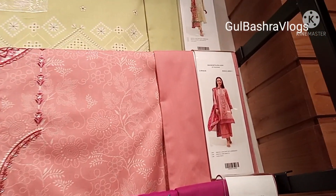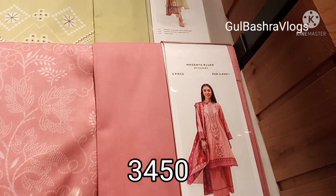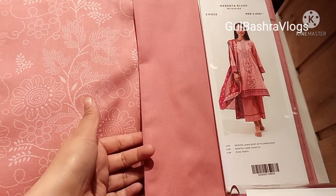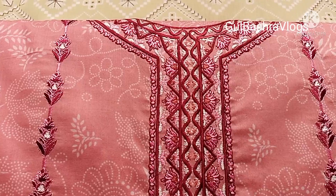The next color is very good. It's the same price with plain trousers. This is a shirt with embroidered print.